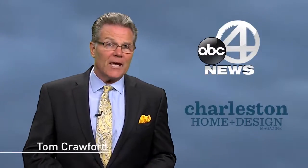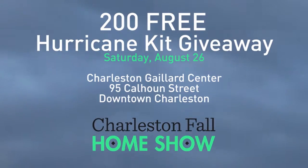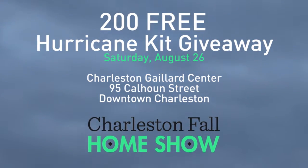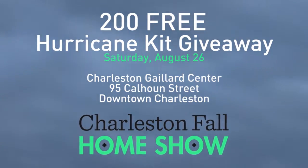To help you prepare for hurricane season, ABC News 4 and Charleston Home and Design Magazine have teamed up to give away 200 free hurricane kits starting at 2 o'clock on Saturday, August the 26th at the Charleston Fall Home Show.